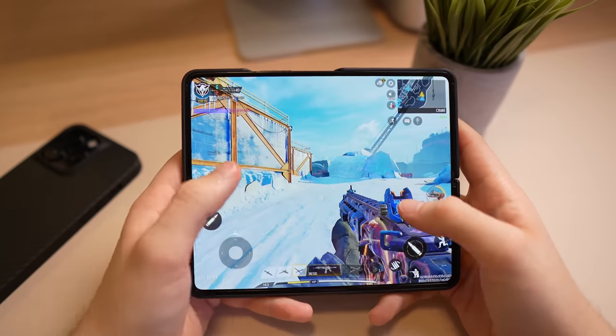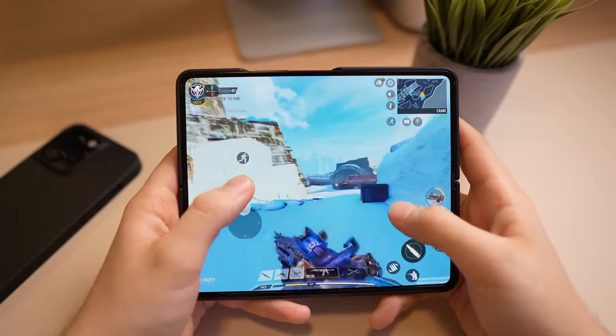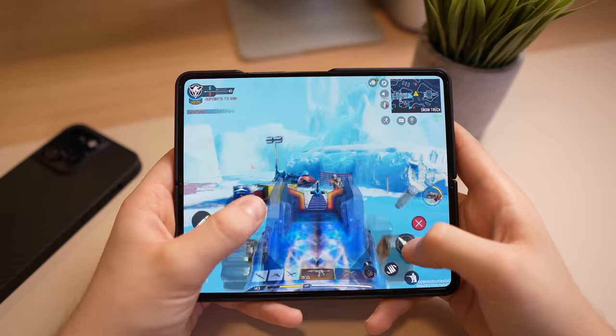When it comes to the value proposition, it's not as cut and dry. You're getting a lot more with the Fold — like the larger inner display, five cameras, the ability to use the S Pen, and much more versatility in how you can operate the phone, like split view for example.